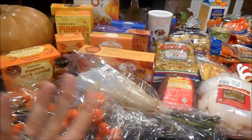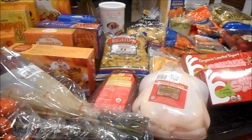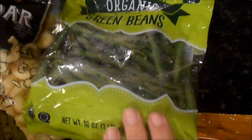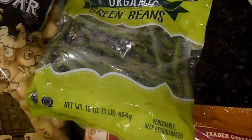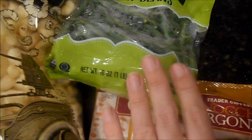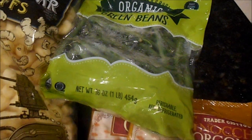I want to save the pumpkin stuff for last because it really makes me so happy. So for starters, I got the organic green beans — the ones from the fresh aisle. I absolutely love them. Jake eats them raw with ranch dressing for school, and when I notice they're not good for fresh eating anymore I throw them in the freezer and we have them for a hot meal.